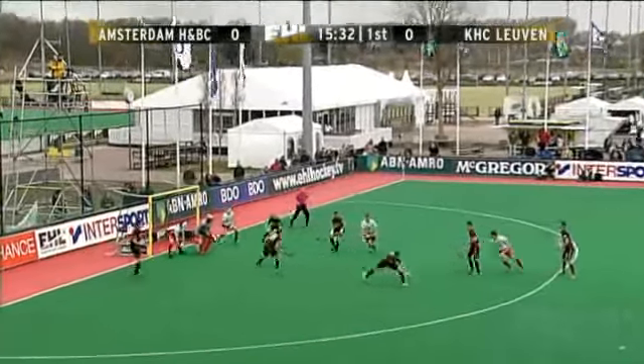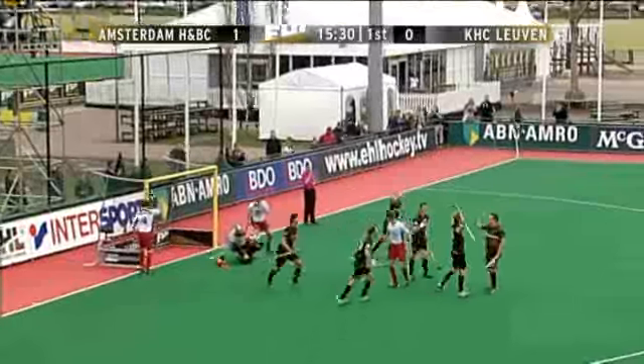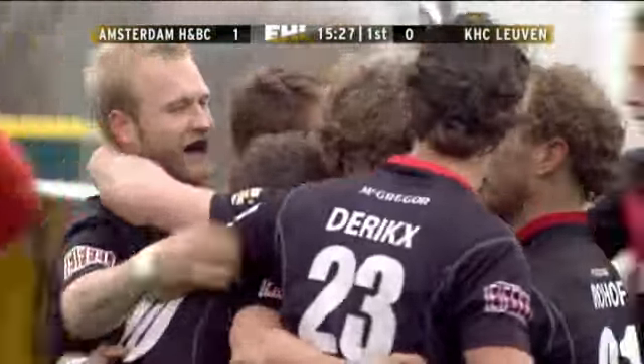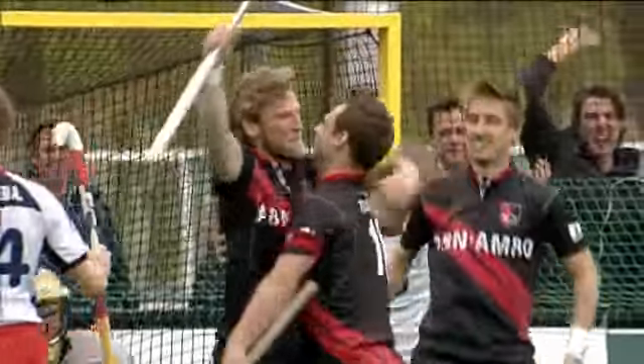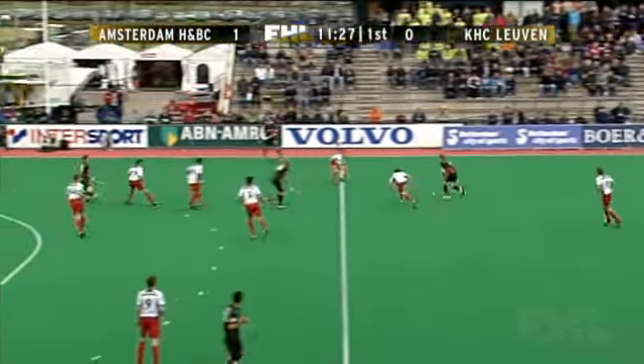Another corner ensued. A clever routine this time, and Robert Tigger's powerful flick ended in the back of the Leuven net. A really good routine, setting up Tigger's, and Tigger's making no mistake. First blood for Amsterdam.